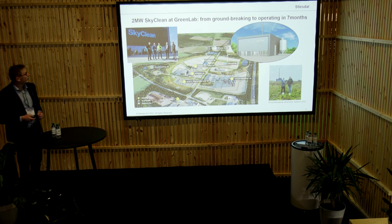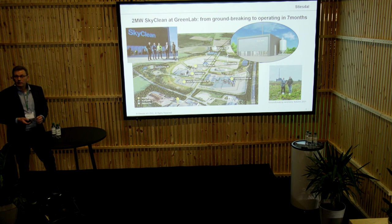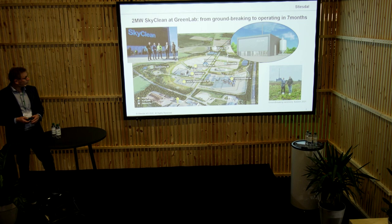Where are we now? We actually, early this year, inaugurated our first plant in the Greenlab facility in Skive. This is actually producing heat for the close-by biogas, also co-located at Greenlab in Skive. There we actually built a 2 megawatt unit, which would consume 4,000 tonnes dry matter per year.